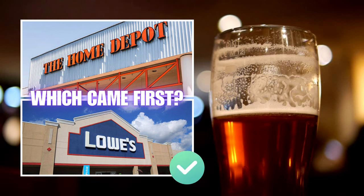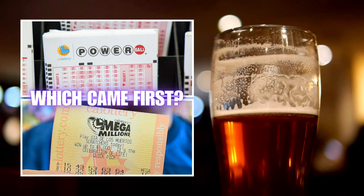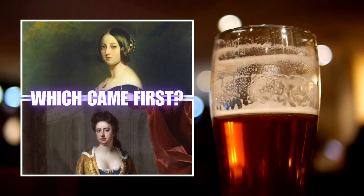In our third question, the first of those Easter Island statues were carved around the year 1250, but Stonehenge dates all the way back to around 3100 BC. In question four, Powerball started several years before Mega Millions. And finally, Queen Victoria's reign began 130 years after Queen Anne's.